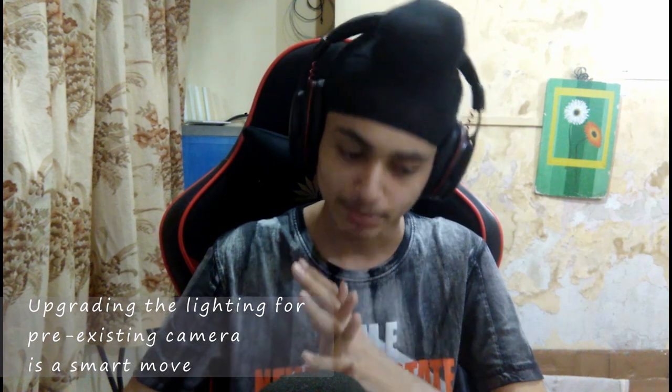It might be helpful to buy a cheap webcam if you're not recording YouTube videos. The webcam I bought costs around 800–900 rupees, so you can get one under 1000 rupees if you only need it for basic purposes. You can always upgrade your lighting to make it look better, because good lighting can really enhance the camera quality even if it's not the world's best camera.